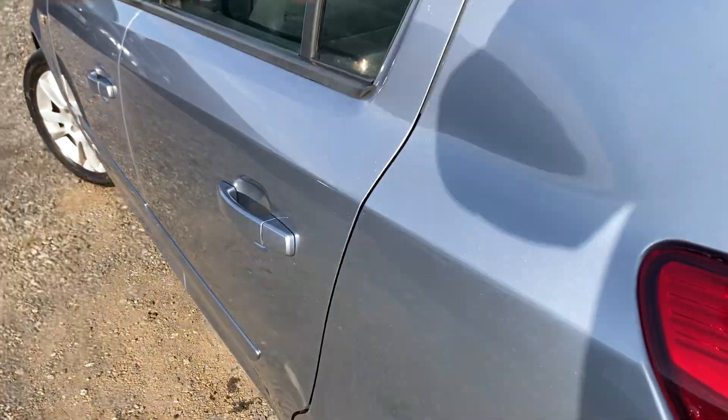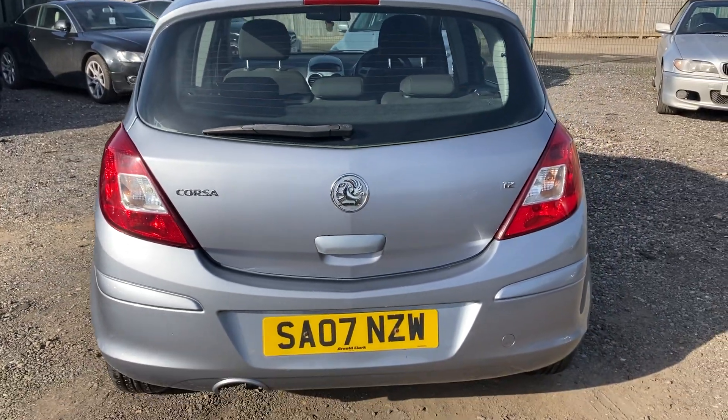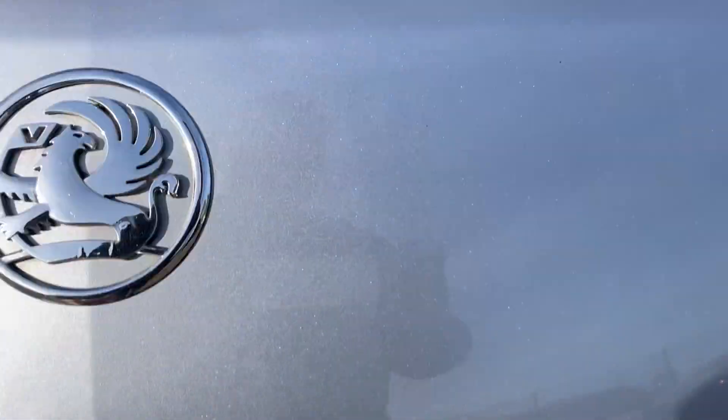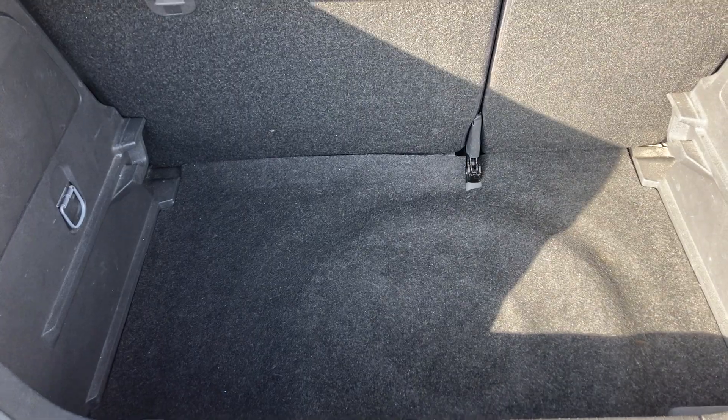I've personally driven the car and for an older car it drives really well. Let me show you inside the boot — there's a flick lever at the bottom. It's a nice size boot, and you've got your tools and your spare wheel under there as well.